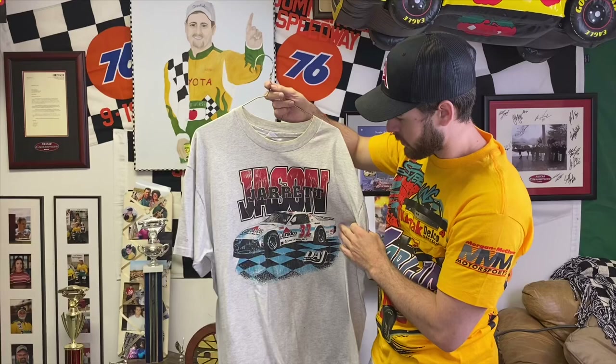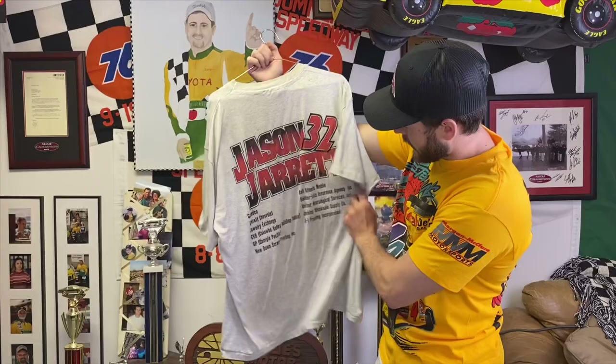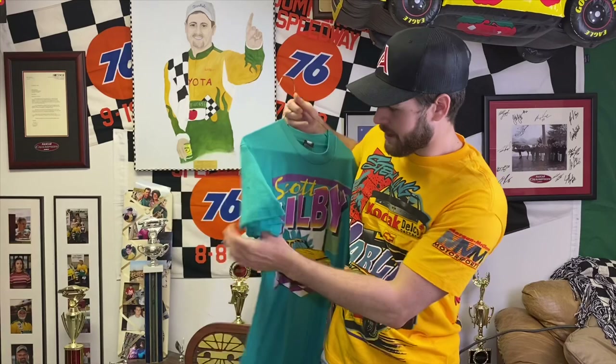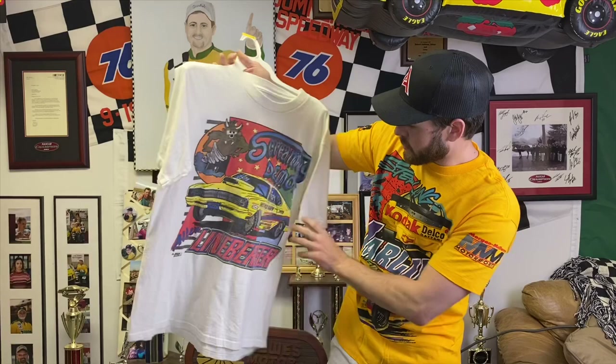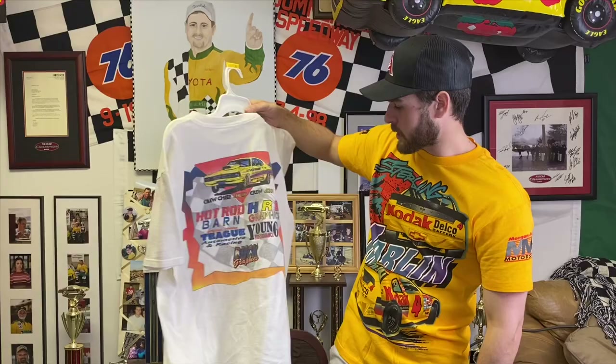Here's a Jason Jarrett late model stock car t-shirt — it's been washed a bunch but it's still really cool. Not many times do you get one of the Jarretts in late model stock form. Got Jason Jarrett on the back with all the sponsors — a really cool t-shirt. Then Scott Kilby — if you're familiar with him, he was around the local scene for a long time and was head tech guy at Hickory for a while. I found this late model stock shirt of his — one of my favorites, a little beat up but cool colors. Last shirt I have is a drag racing shirt — local area, Alan Lineburger, a drag racer from my area back in the 90s. Duck Graphics actually made this shirt.